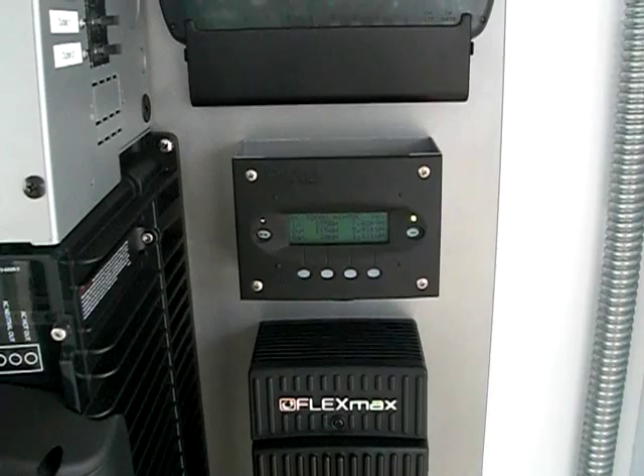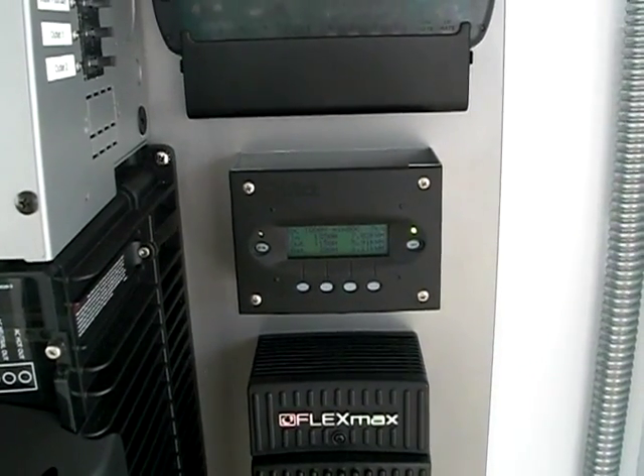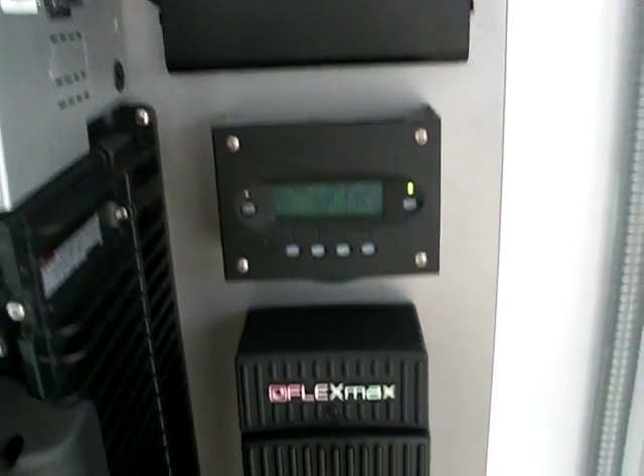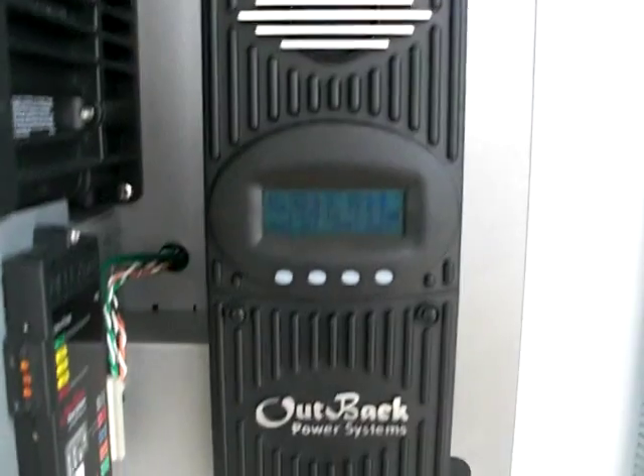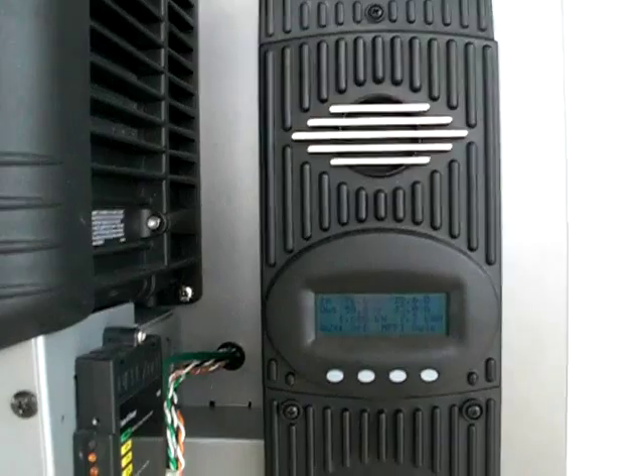The battery bank is currently at 84%. We were at a low of 76% today. Currently our panels are producing 1,670 watts of power out of 2,100 total watts available from the panels.